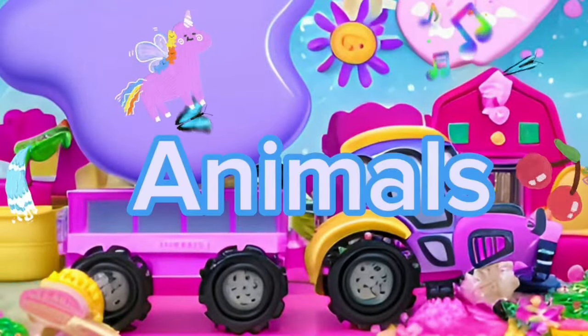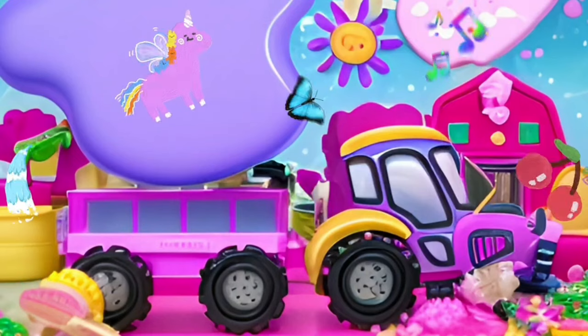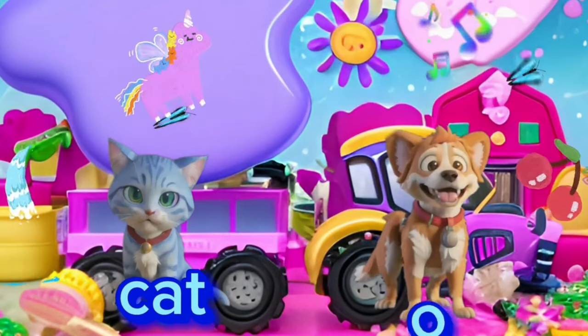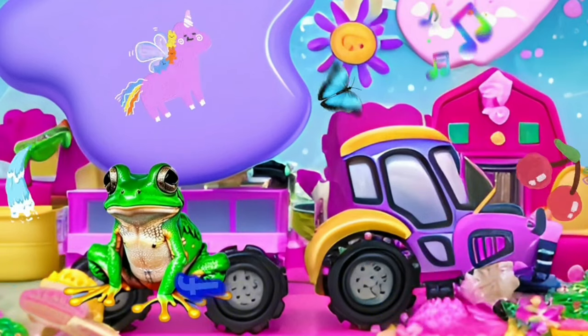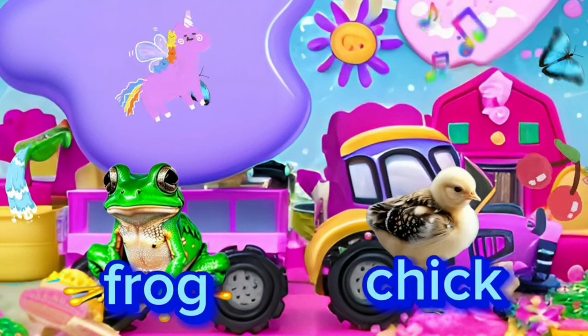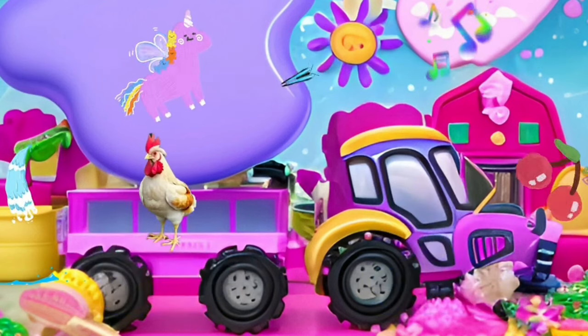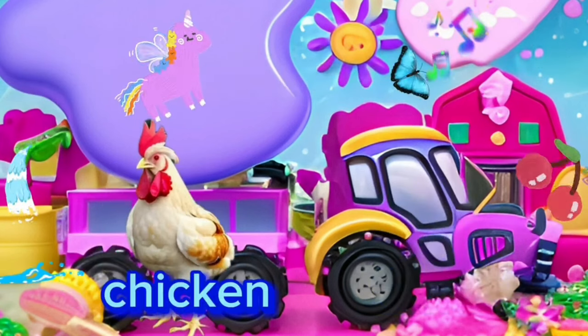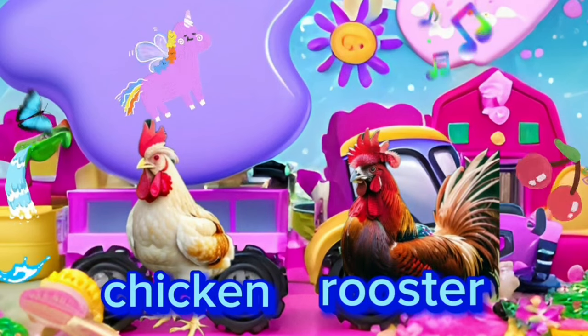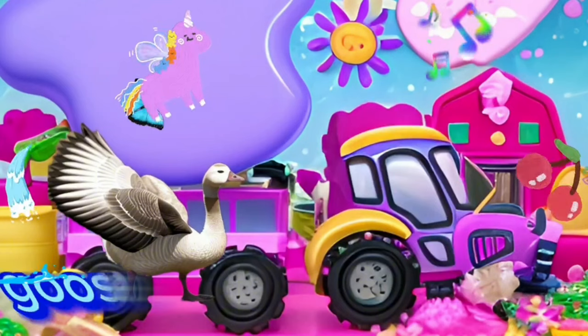Welcome to our farm tour! Cat. Dog. Frog. Chick. Chicken. Rooster. Goose.